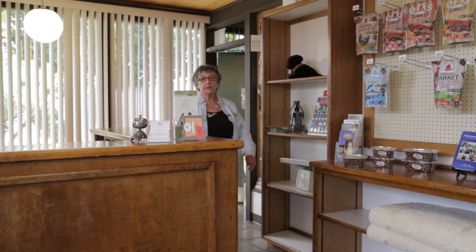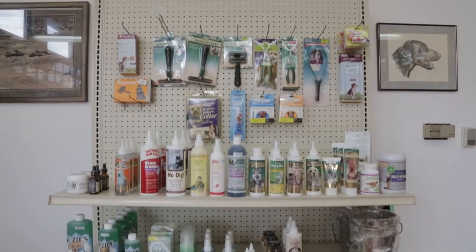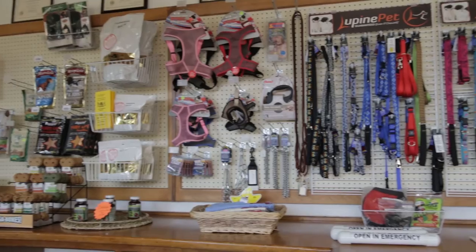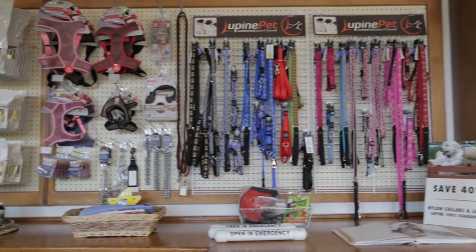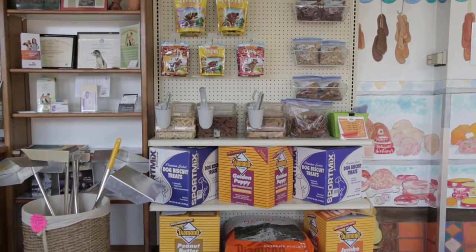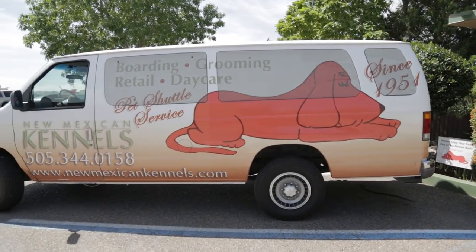And that completes our tour. As you can see, we're extremely passionate about taking care of your pets. Please check out our retail store with our cat and dog food and also our pet accessories. Another service that we do provide is a shuttle service. For further information and details, please give us a call. We look forward to meeting your pets.